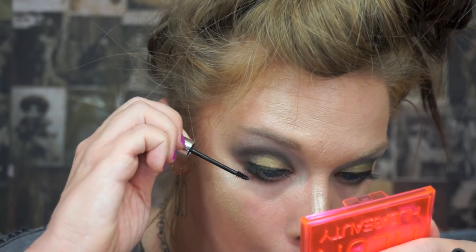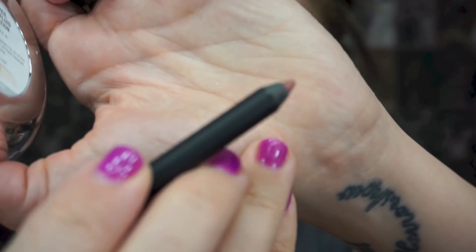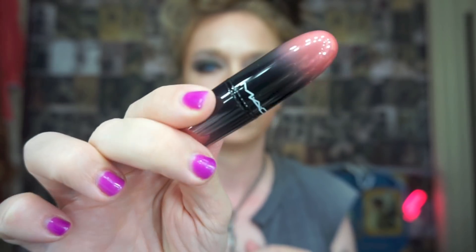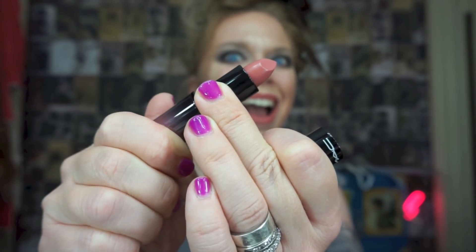Next it's time for lips. First of all, I am going in with a Huda Beauty Lip Contour Pencil in the shade Trendsetter. On me this is kind of... I almost said nude, but it's not really — it's kind of hard to describe. Somebody in the audience, help me out. Then I am topping it off with a lipstick literally called Treblase, which is a new lipstick from MAC Cosmetics. I'm just layering those two products together and voila.